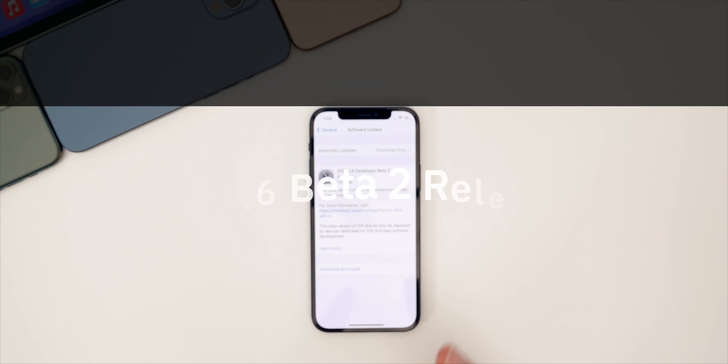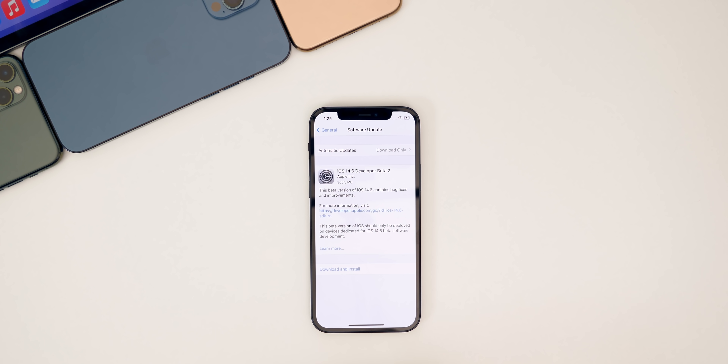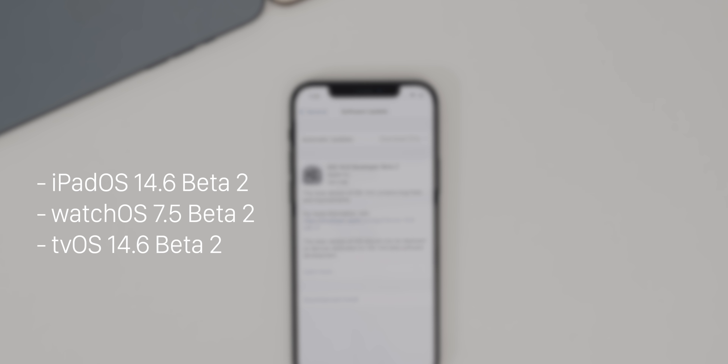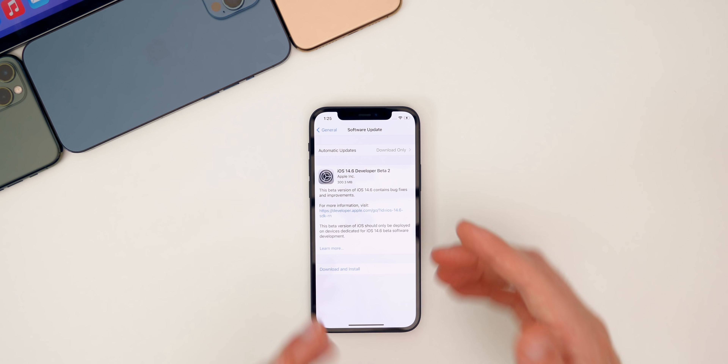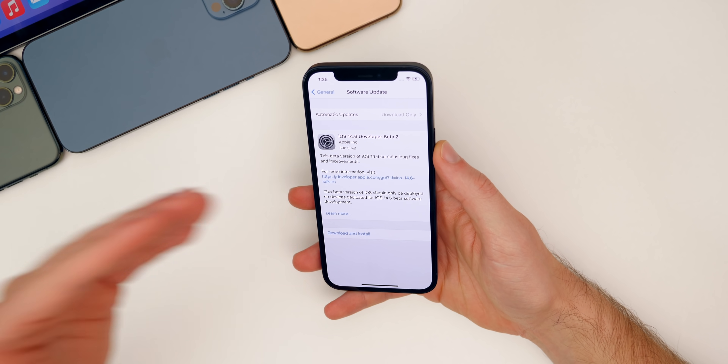Apple released iOS 14.6 beta 2 to registered developers and soon to public beta testers on a rare Friday release. This comes about a week after the first beta and four days after the public release of iOS 14.5. In addition to iOS 14.6 beta 2, we also got iPadOS 14.6 beta 2, watchOS 7.5 beta 2, and tvOS 14.6 beta 2. In this video we're talking all about iOS and iPadOS 14.6 beta 2.